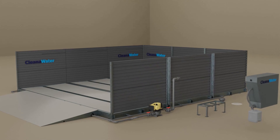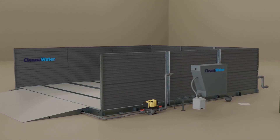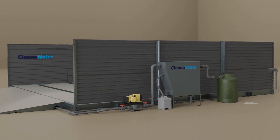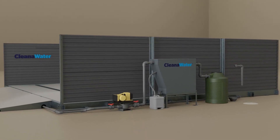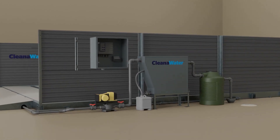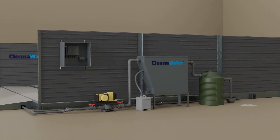Able to handle weight loads of up to 12 tonnes per axle, our wash bays are built to take on the toughest tasks day after day. No matter the location — whether it's a construction site, a mine site, or a commercial hire centre — our wash bays cater to your needs.